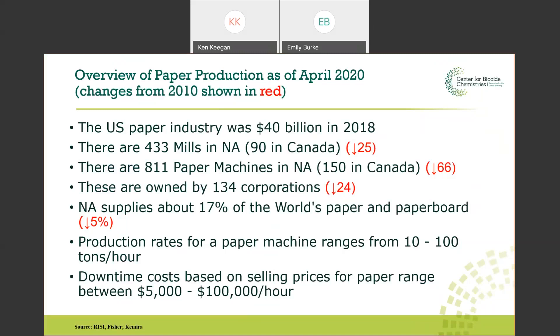The paper industry has been in decline. Papers and magazines are way down from where they were 10 years ago — all the printing and writing grades have decreased dramatically. North America supplies about 17% of the world's paper, and this is down. Part of that reflects the industry itself decreasing, but also a general world shift where the Asian market has been growing while other markets have been shrinking.